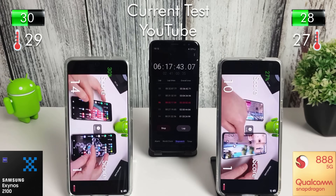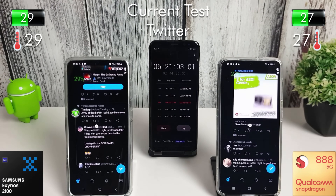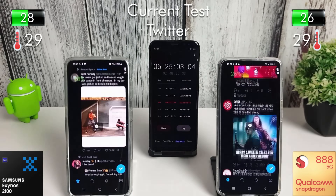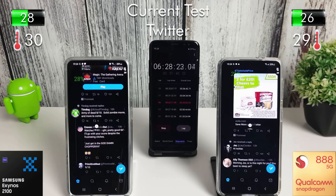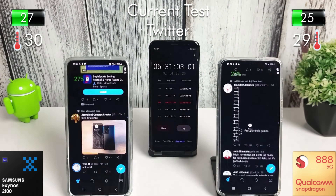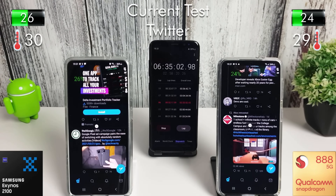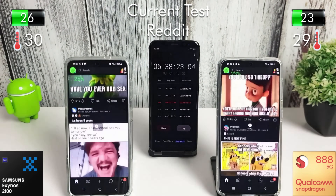After another half hour of YouTube we lost 5% on both phones. Moving straight on to the Twitter test again — just trying to get these drained as quick as possible now. The test is nearing the 7-hour mark. After another 20 minutes on Twitter we lost 3% on the Exynos and 4% on the Snapdragon.